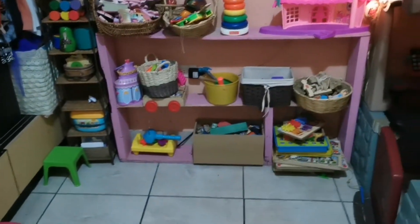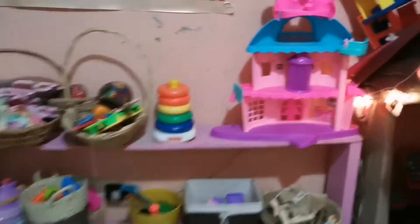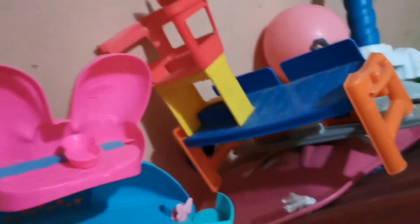Eso es lo que tengo acá en este mueblecito, que yo lo hice. Acá tengo una lámpara que quiero comprarle el foco pero no he podido. Y este es un juguete.